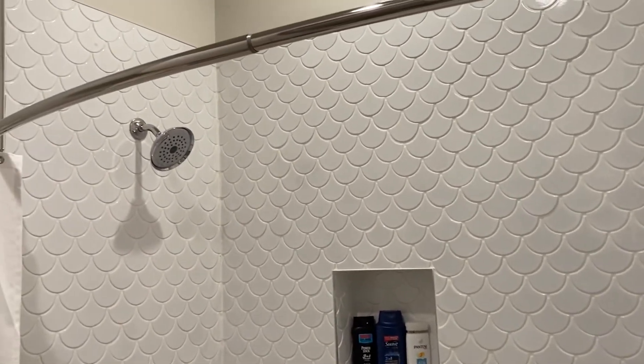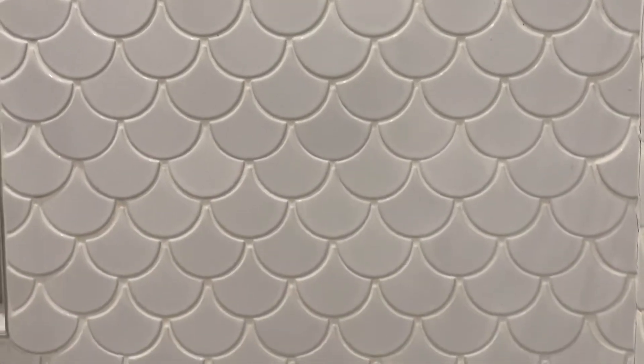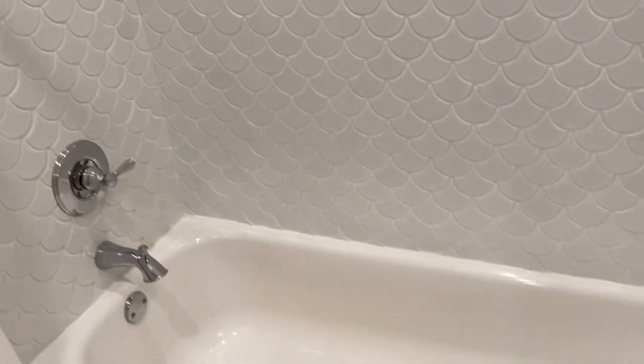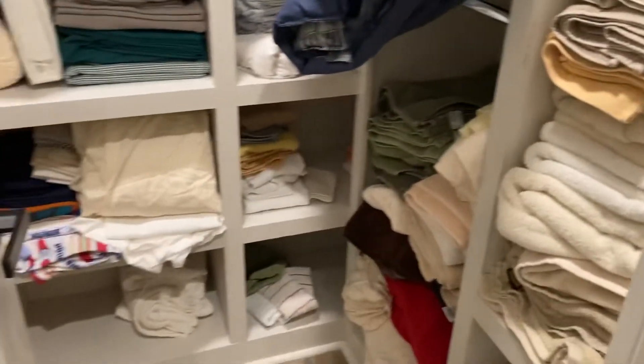And this tile is that glass, almost like a fish scale look. And then, decent sized guest walk-in closet. They have a tremendous amount of towels.